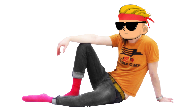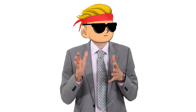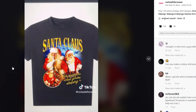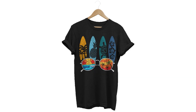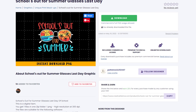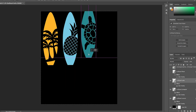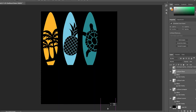Don't forget to subscribe if you want more print on demand strategies. To make the video, you need a design. The creator keeps dragging each element, zooming in and out, and finally shows the design on a mock-up. I made a quick surfing design using graphics from Creative Fabrica — there's a free trial in the description.